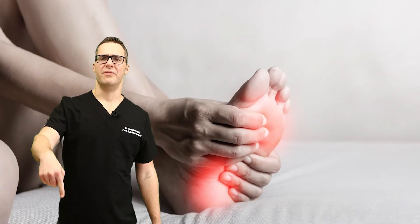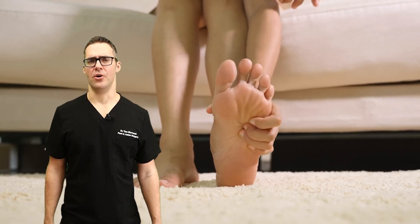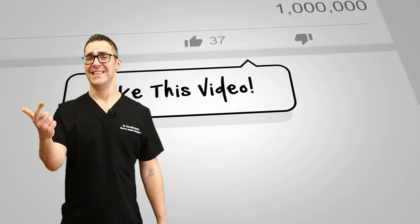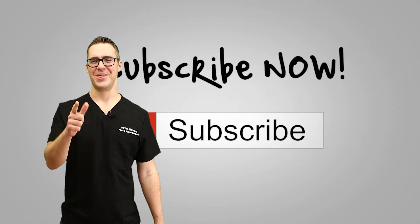Check out all our videos on peripheral neuropathy, back pain, and sciatica, and check out our videos comparing all these different devices. Let us know what you think — did it help? Good or bad experiences? Let us know. We love hearing from you so that we can make better videos. Thank you.